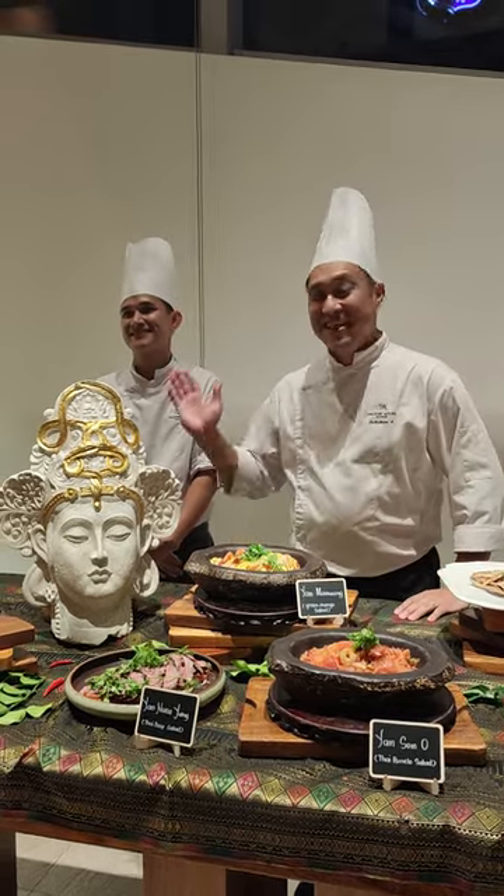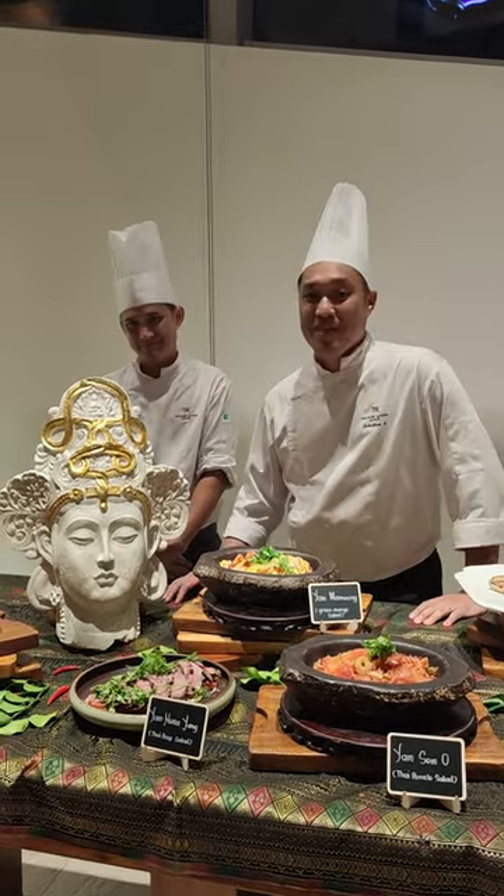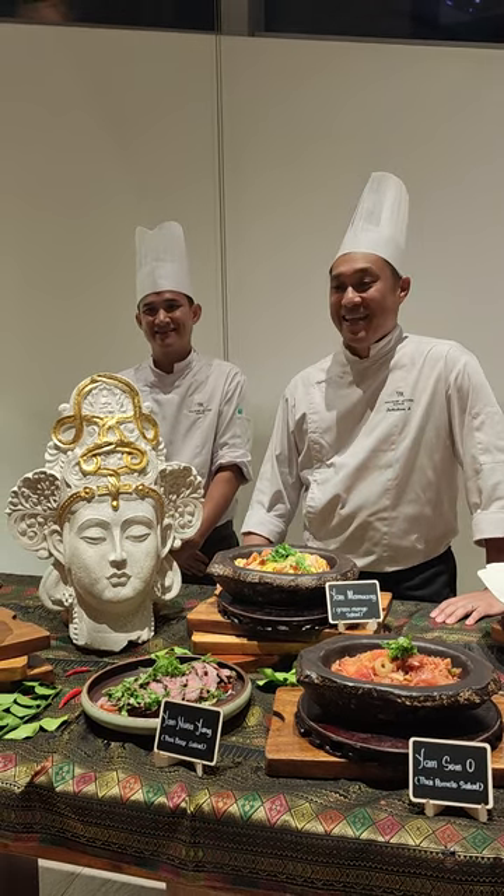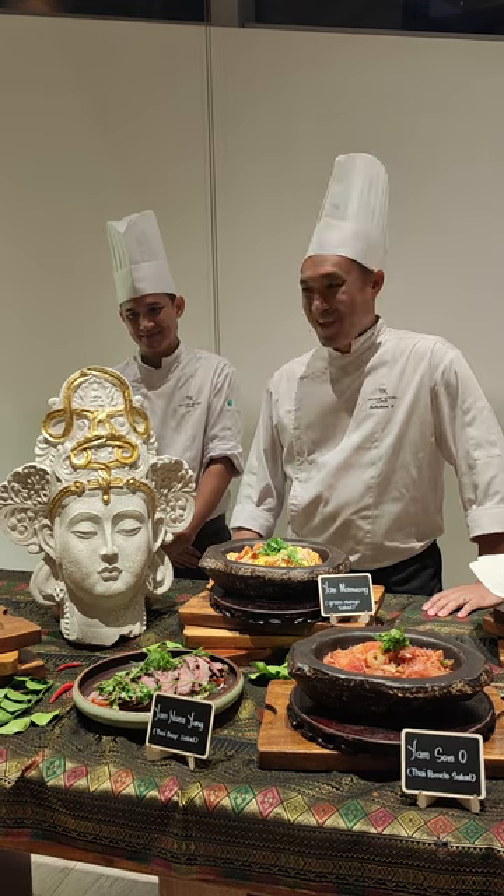Thai has been coming here. His chef, his name is Chef Day. He was with me 10 years ago, from now as well. He is a specific Thai chef that works with me.